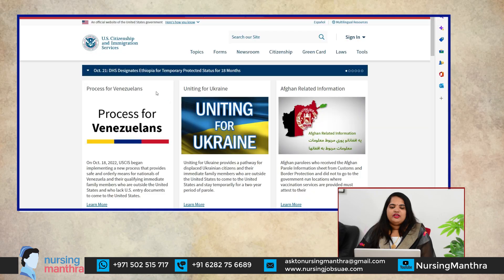Step 7 is the immigration process through USCIS — United States Citizenship and Immigration Services. This is the official government body managing immigration, and their website provides guidance on applying for visas and citizenship.